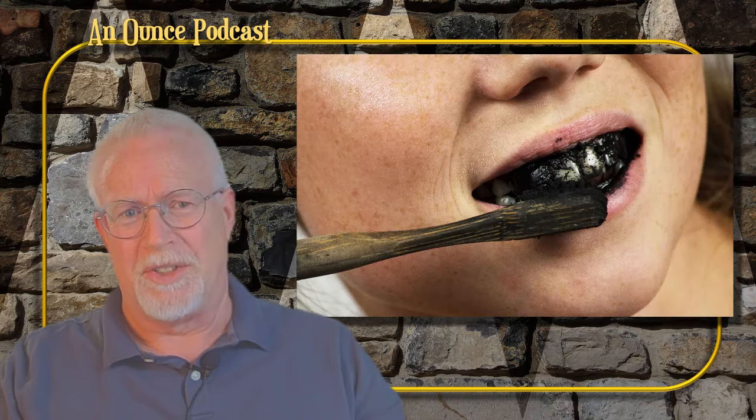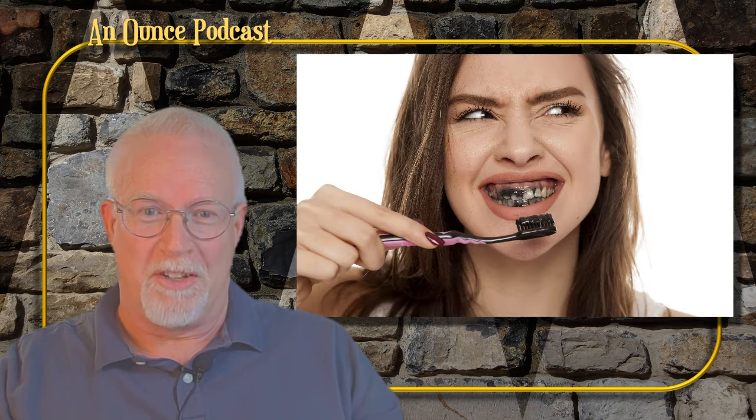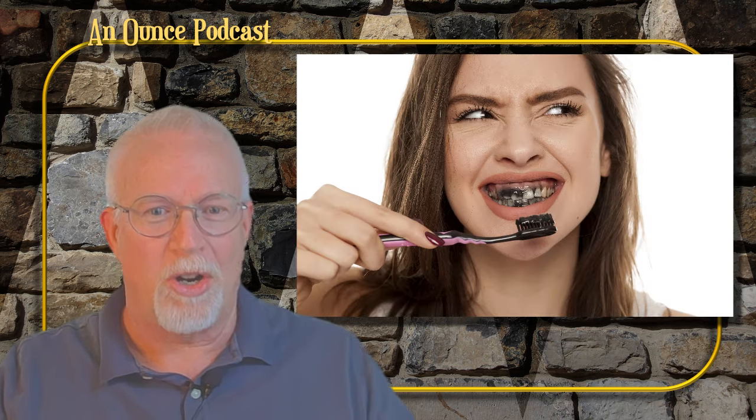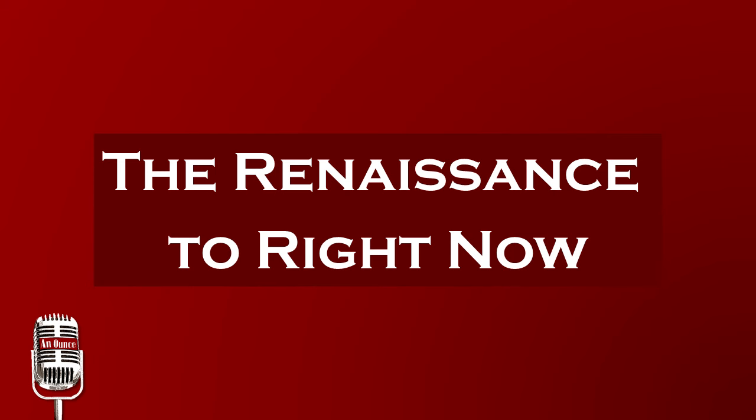Some folks have turned to a somewhat distasteful DIY project: charcoal. This now-modern trend of brushing your teeth with activated charcoal actually came from medieval times.